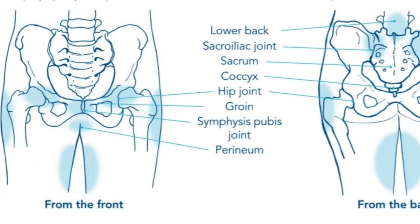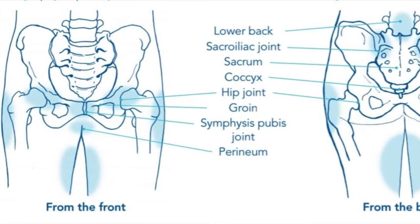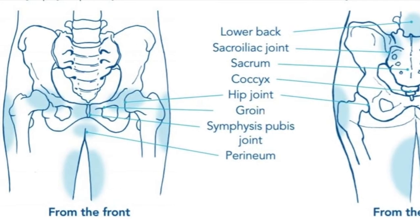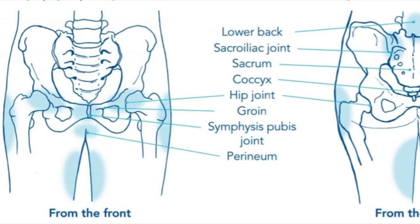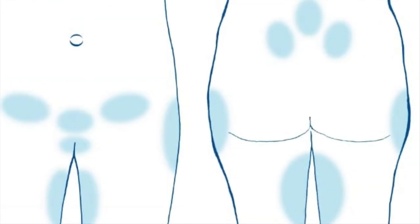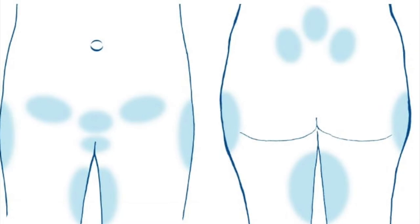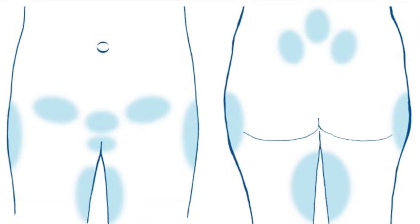Symptoms can vary both in site and severity. Pelvic girdle pain describes pain felt in the joints of the pelvis. This could be in the sacroiliac joints at the back or the pubic symphysis at the front. Discomfort can also be felt in the lower back area or down into the legs.